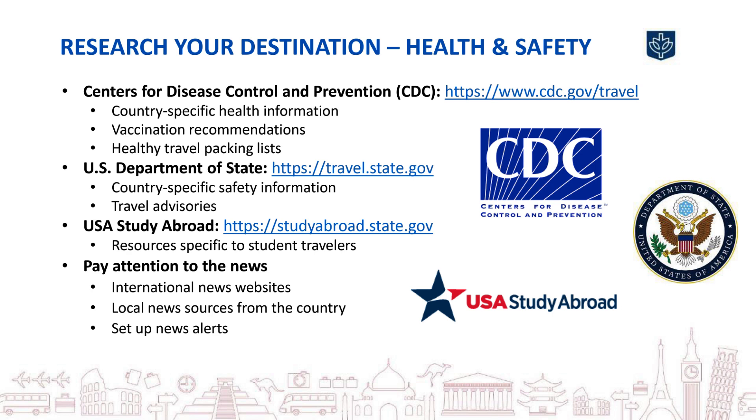Also make sure you research any important health or safety concerns in your program location. The Centers for Disease Control and Prevention, or CDC, website has country-specific health information including recommended vaccinations to consider and up-to-date health travel notices. The U.S. Department of State has multiple websites with a vast amount of country and region-specific health and safety advice. And start following the news in the location you'll be traveling to, especially using local news sources you can access online.